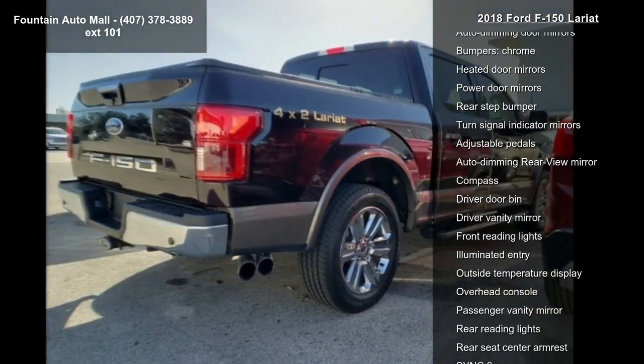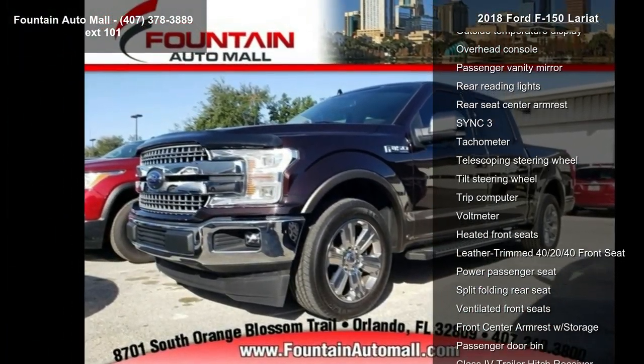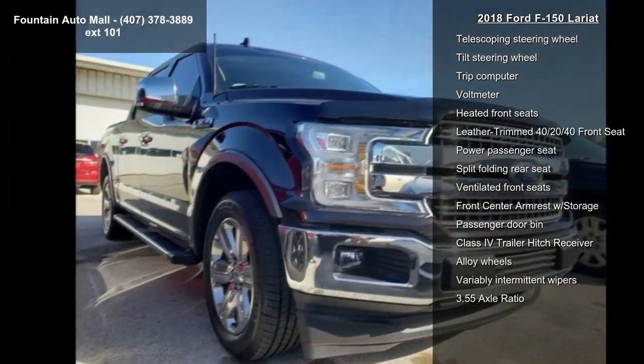Air conditioning, automatic temperature control, front dual-zone AC, and rear window defroster. This vehicle shows low mileage and has a smooth ride.